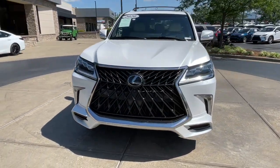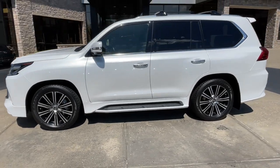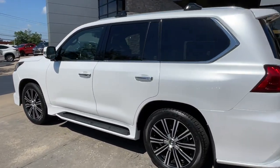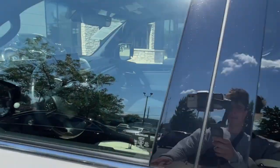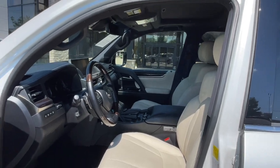The following are some of this vehicle's highlighted options: navigation system, heated driver's seat, keyless entry, third-row seat, fog lamps, power liftgate, power passenger seat, heated mirrors, sunroof, iPod, MP3 input.